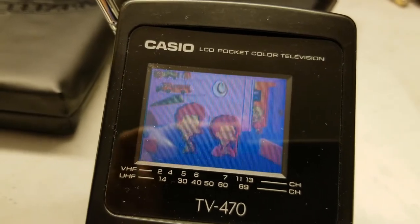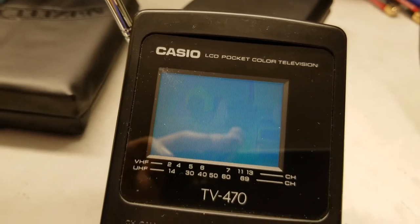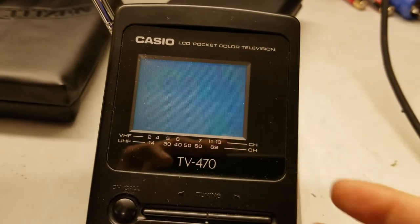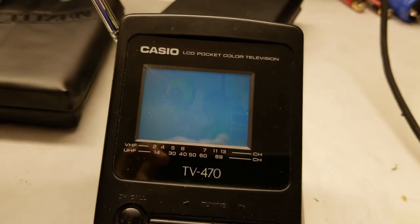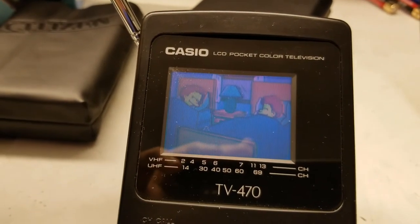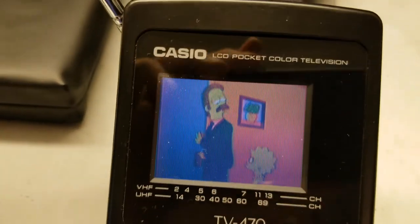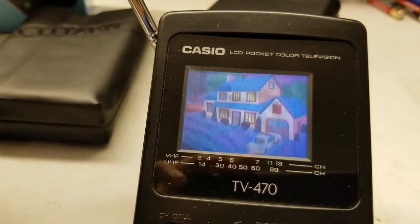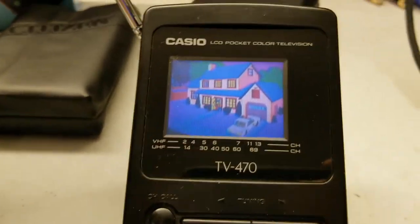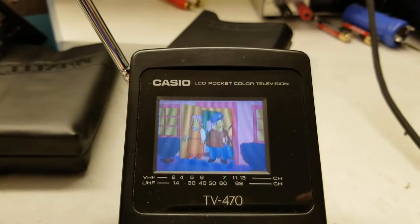With the brightness on these passive matrix displays — when you turn the brightness down all the way it affects the look of it, it kind of goes inverted. So you're constantly adjusting the brightness: too bright and it washes out, too dark and it affects the angle that you can view it at. These weren't great, but I would argue this is way better than the TV-21.